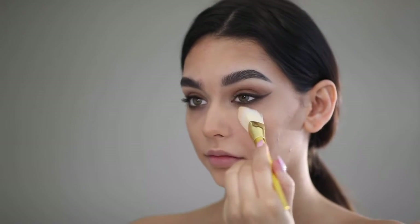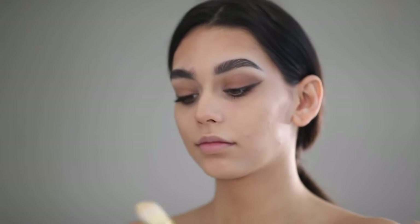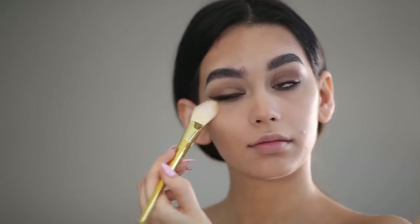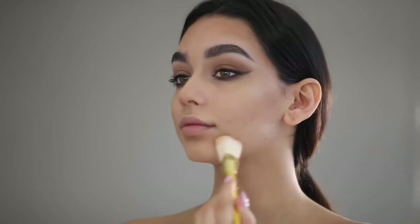I'm just fixing up some parts under my eye because I was a little bit tired. I'm using the Anastasia Contour Kit powder — the banana shade — just to make my eyes look more awake. These are also the parts of my face I'm going to be highlighting with a glow kit after.